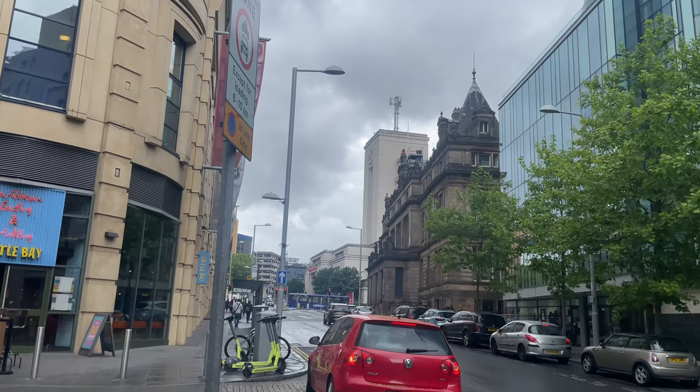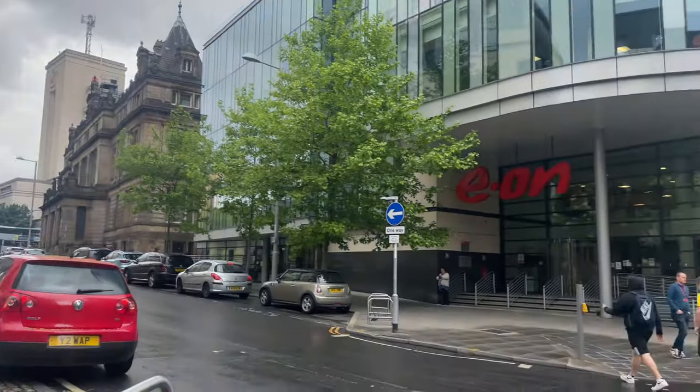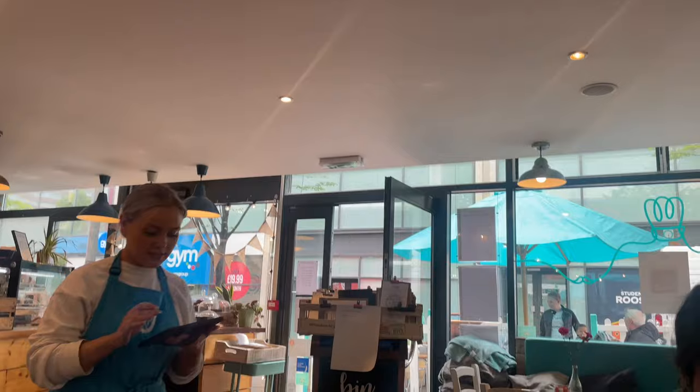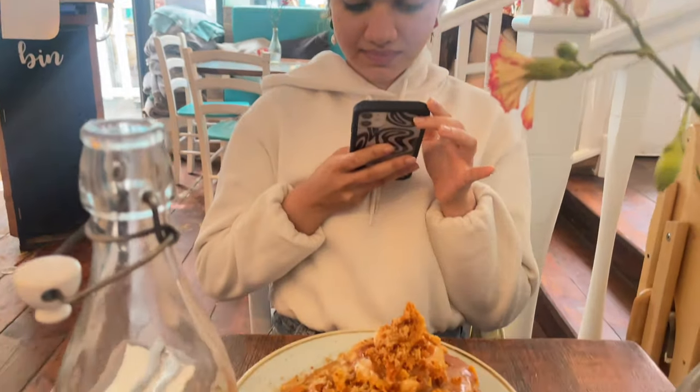I'm going to Pudding Pantry, which is near A&E, and I'm gonna have brunch. It's 12:30pm so typically lunch, but let's call it brunch — with my friend from uni. As you can see, that's the Newton building right there, so it's literally a two-minute walk to Pudding Pantry. You can come between your lectures and seminars for a quick lunch or brunch and then go back to uni.